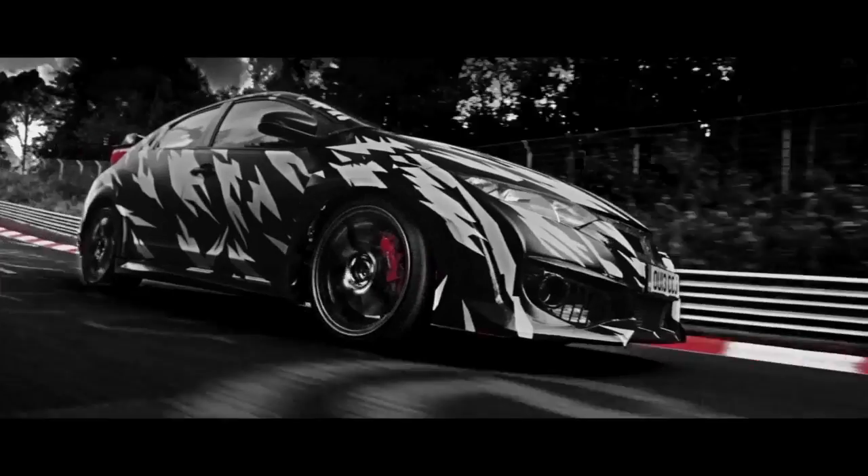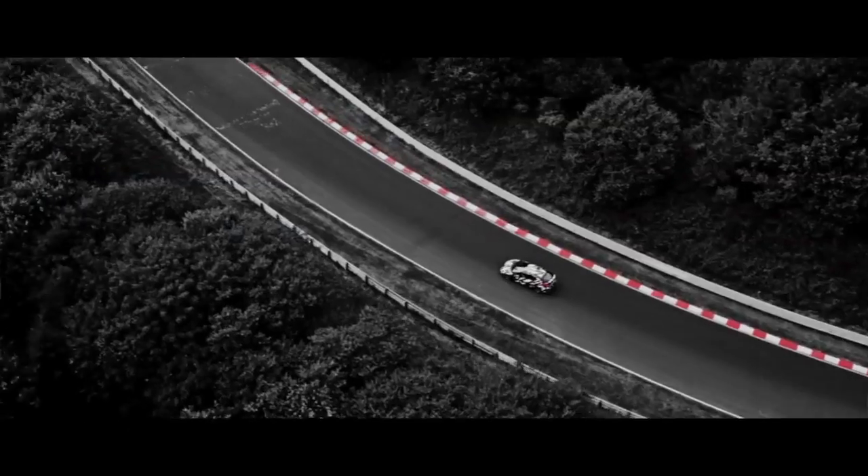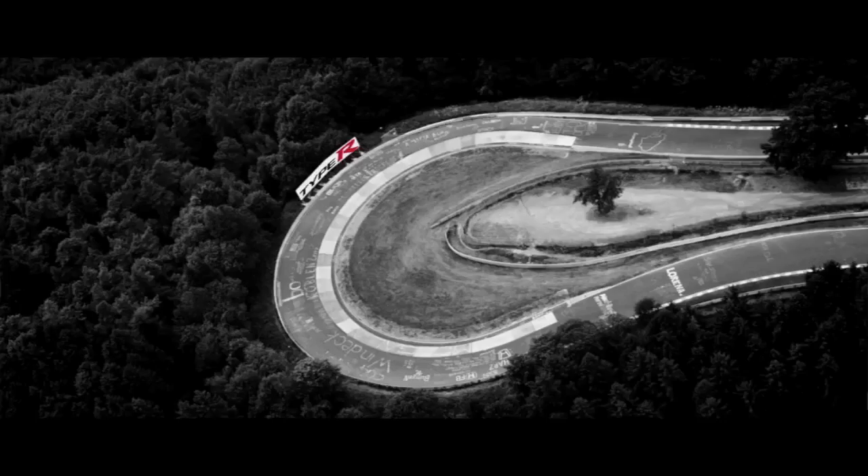This car is very close to my racing car, and you can really feel the DNA of the Type-R.